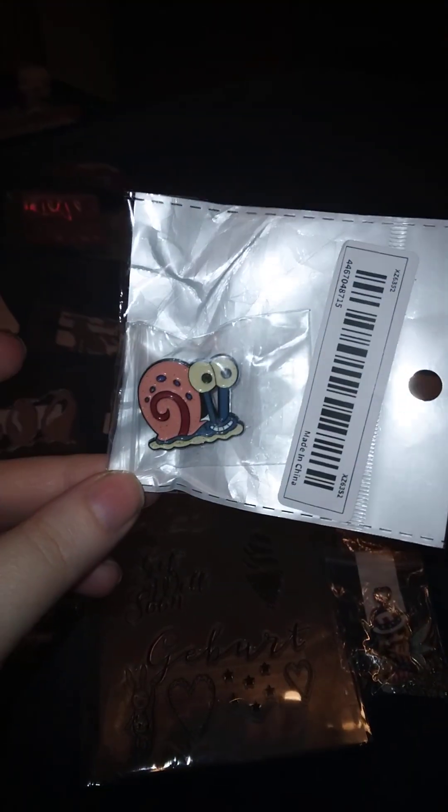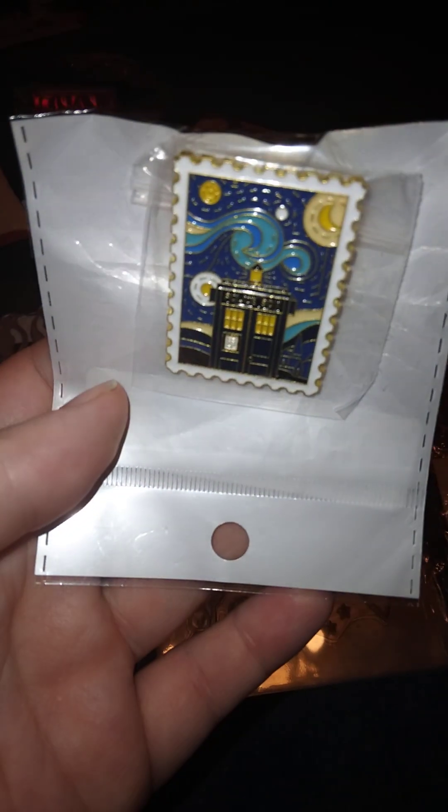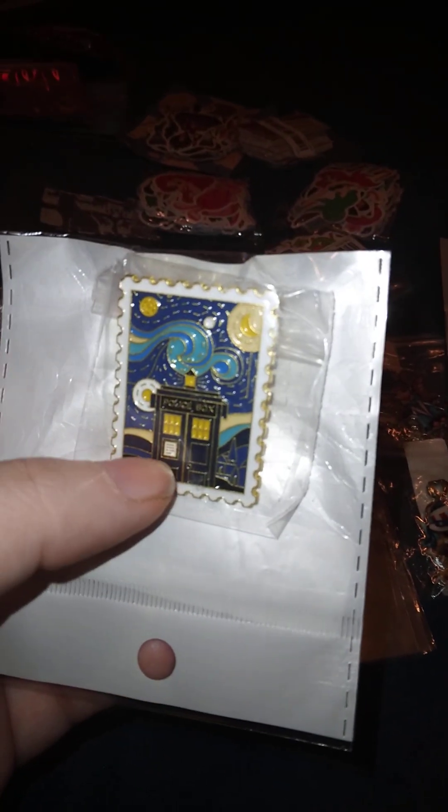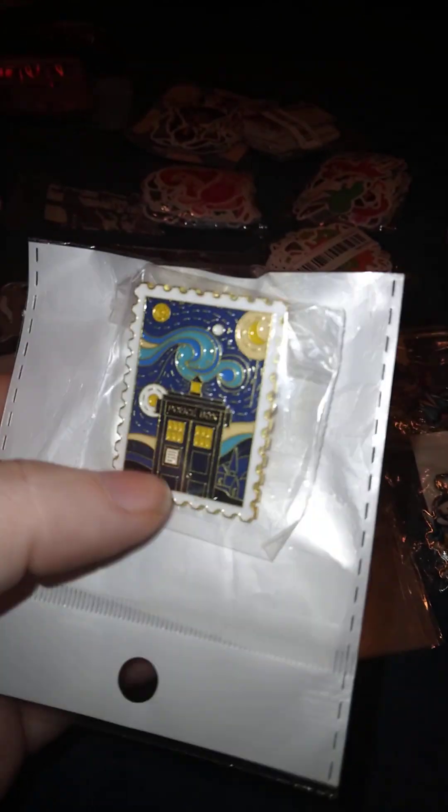If you've been following me for a while, you'll know I'm obsessed with this character — it's Gary, Gary the Snail. Nothing real special but it's just a little pen. And this one reminded me of one of my favorite shows, Doctor Who. If you're familiar with Doctor Who, that's the TARDIS — the police box he uses in the show.